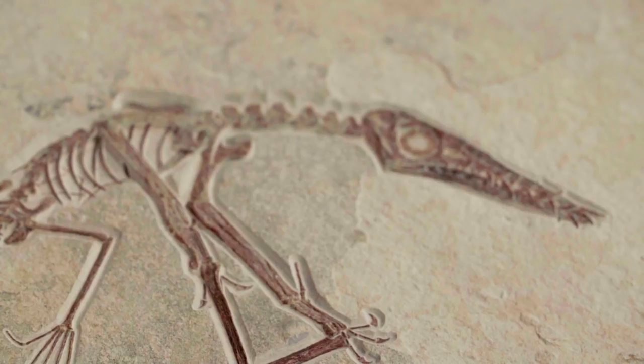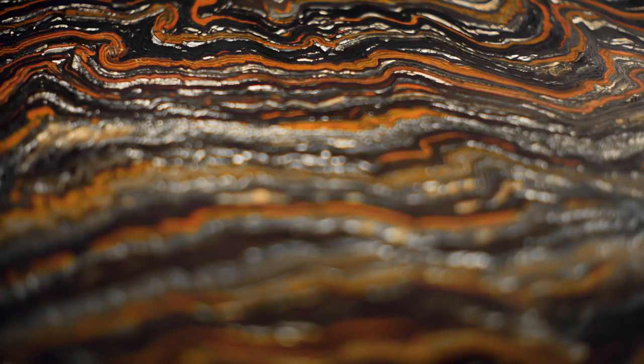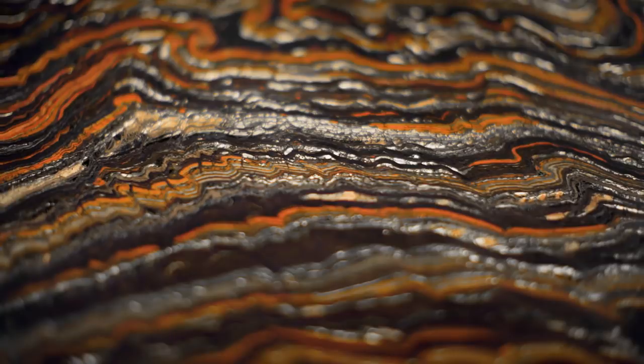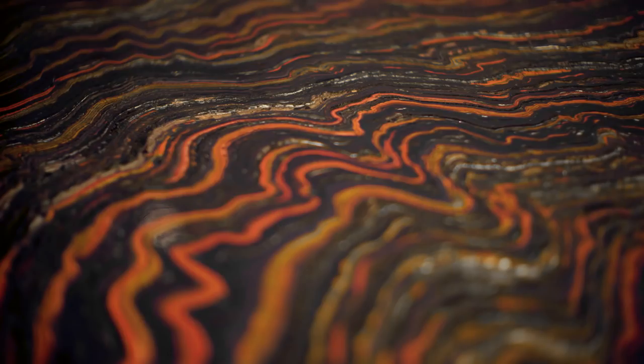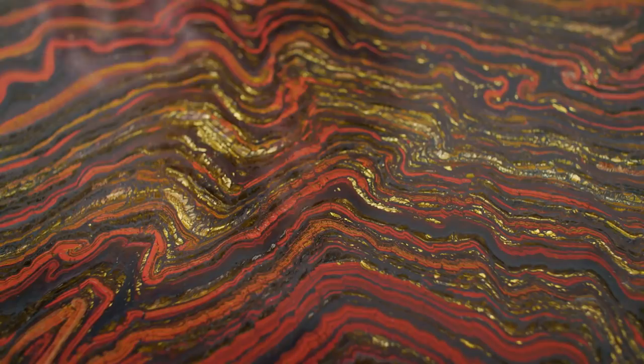This beautiful piece of tiger iron — called tiger iron for the very obvious stripes — was actually made from stromatolites, and these are more than two billion years old. These tiny bacteria were the first organisms that produced oxygen in our atmosphere, so before that there was no possibility for the complexity of life that we see now. What's happened here is that molecule by molecule they've been replaced by this very bright golden jasper and the reds of the iron, and that's what gives it this beautiful color.